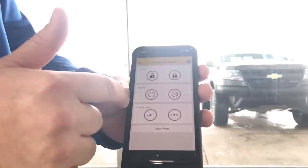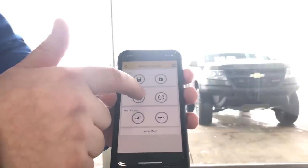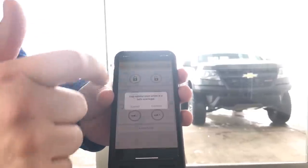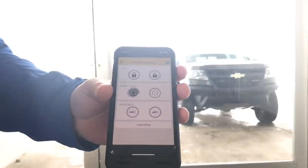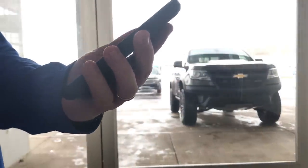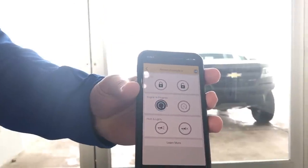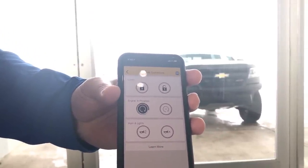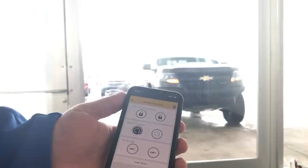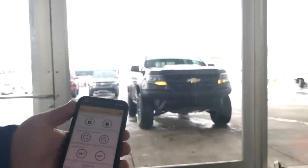Here you have a lock, unlock, engine start, and horns and lights if you need to locate your vehicle. We're simply going to press engine start and it's going to give you a prompt to make sure it's legal. Go ahead and enter your PIN. It will acknowledge that it's processed, and you get the green checkmark confirmation. You can see the vehicle has started back there.